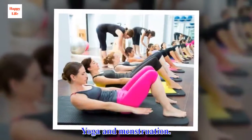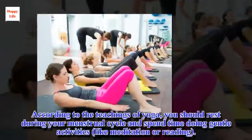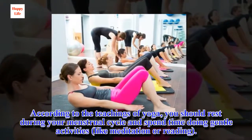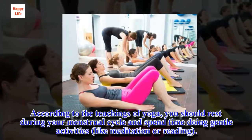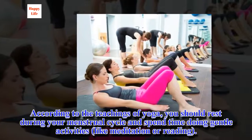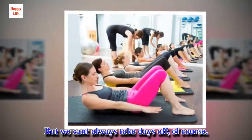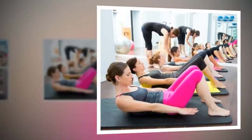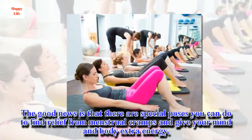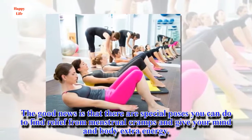Yoga and menstruation. According to the teachings of yoga, you should rest during your menstrual cycle and spend time doing gentle activities, like meditation or reading. But we can't always take days off, of course. The good news is that there are special poses you can do to find relief from menstrual cramps and give your mind and body extra energy.